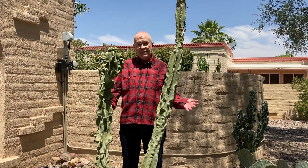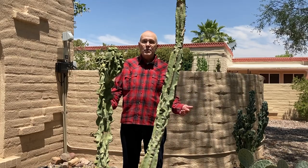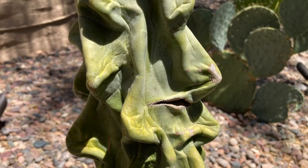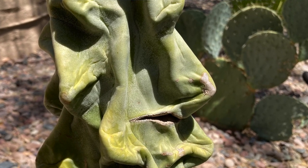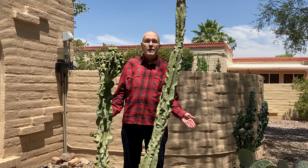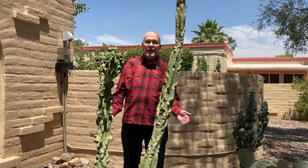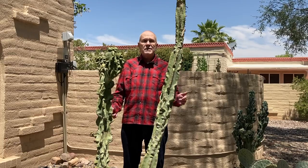But this one is my favorite — it's a totem pole cactus. It's called a totem pole because some people think they see faces in the wiggly bits. Its Latin name is also quite descriptive: Lophocereus schottii monstrosus. It is quite monstrosus, don't you think?